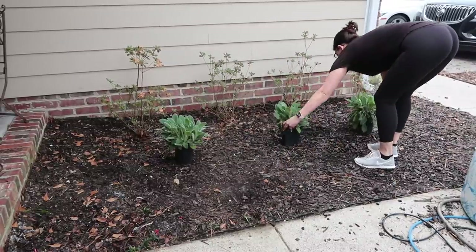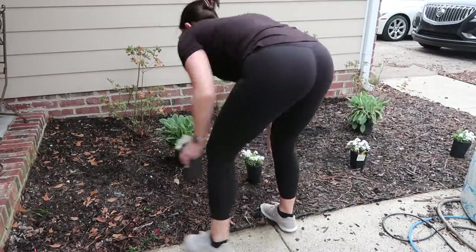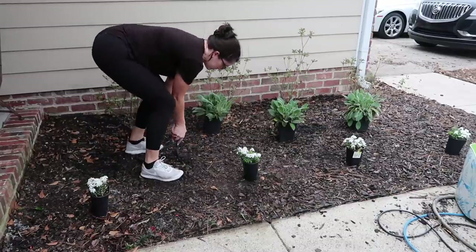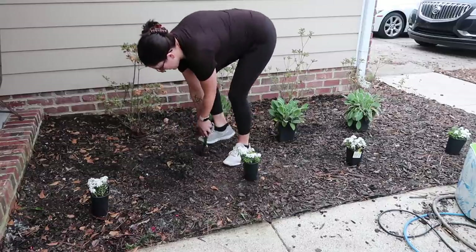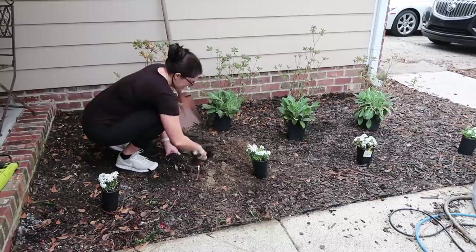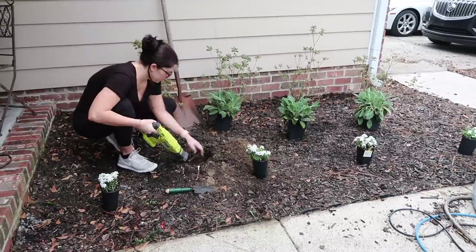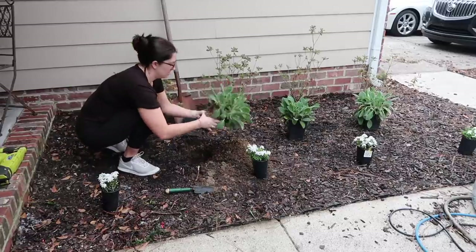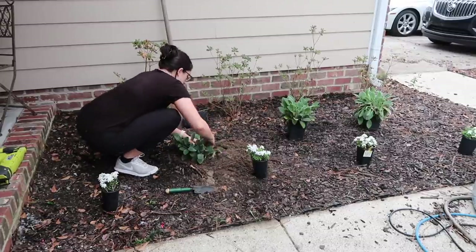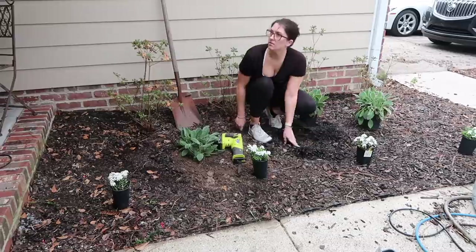I got some plants at Lowe's to put in this weird garden bed in hopes that they'll grow and fill in a little bit. The green ones are lamb's ear — they're a little fuzzy and so soft. The little white flowers are called candy tuft. They were all relatively inexpensive and are said to grow well in our zone, so let's hope they live their best life. Plants always look so sad when you first plant them, but I'm going to be nice to them. The lamb's ear was $7 each from Lowe's and the candy tuft was only about $3-4 each.